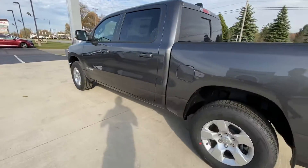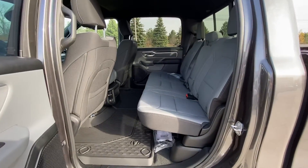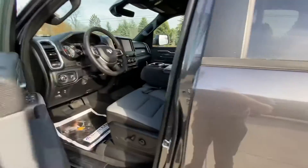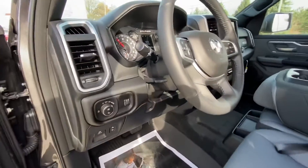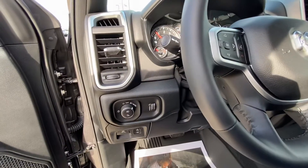This is the full crew cab, the six-passenger model. The Level One Equipment Group gives you a power driver seat, power adjustable pedals. This also has remote start as an added option, and power headlights.